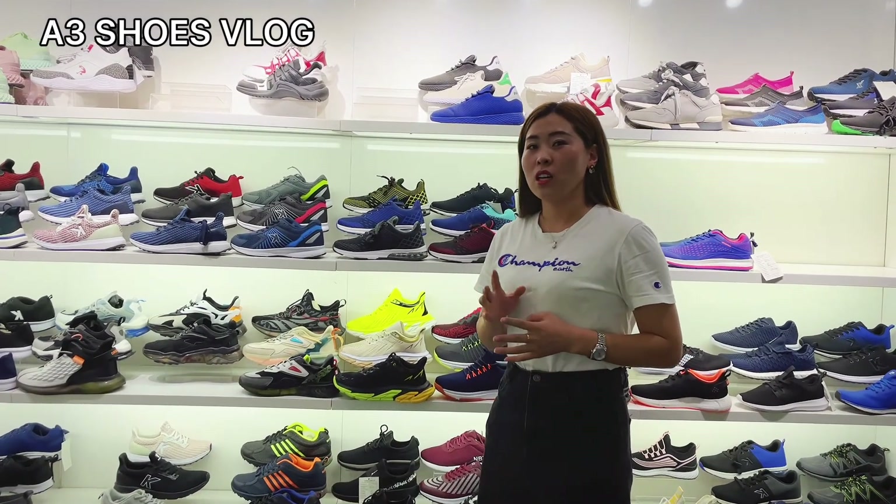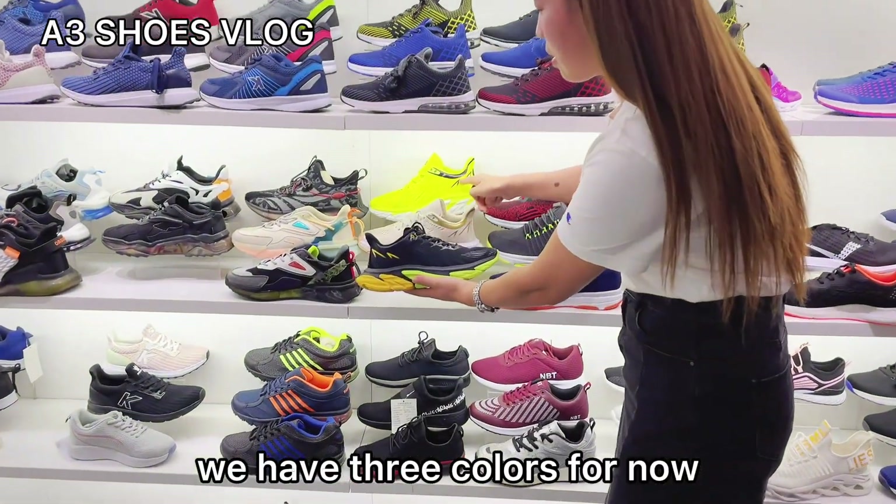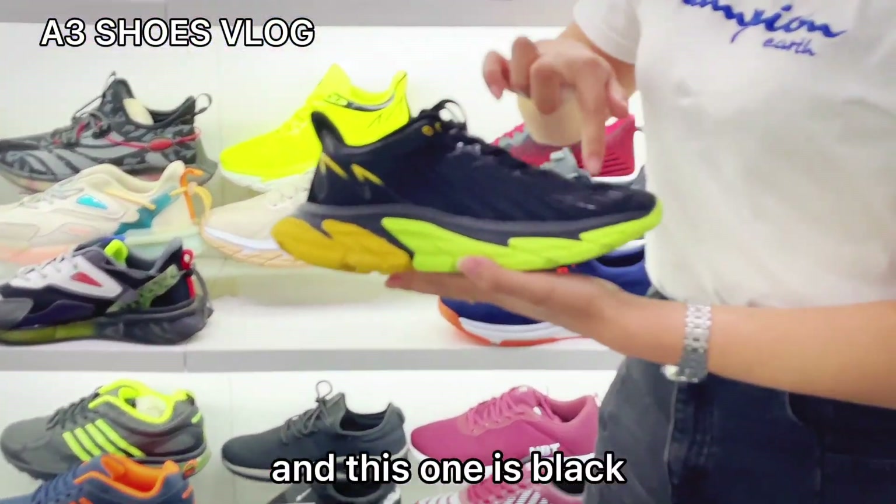So today I will introduce one kind of shoes for you — this one. We have three colors for now, and this one is the black.